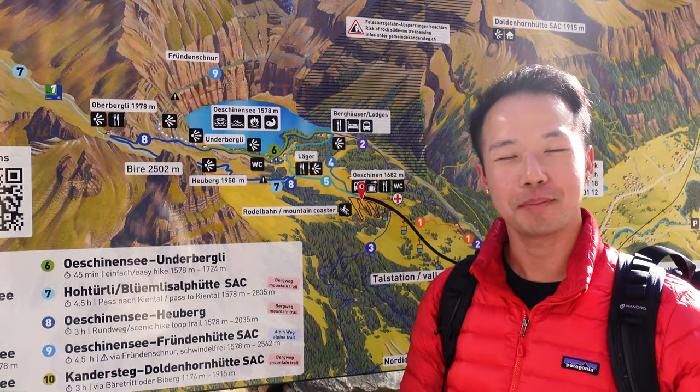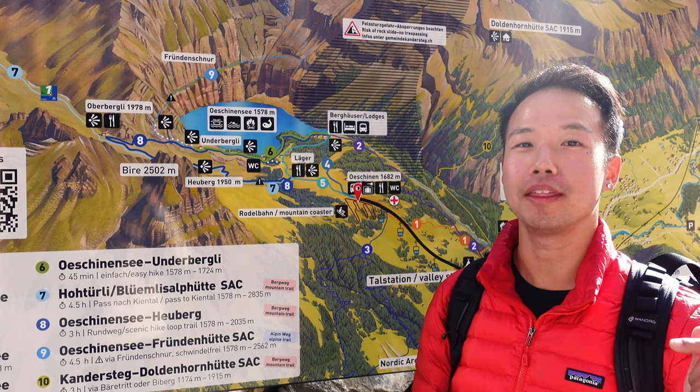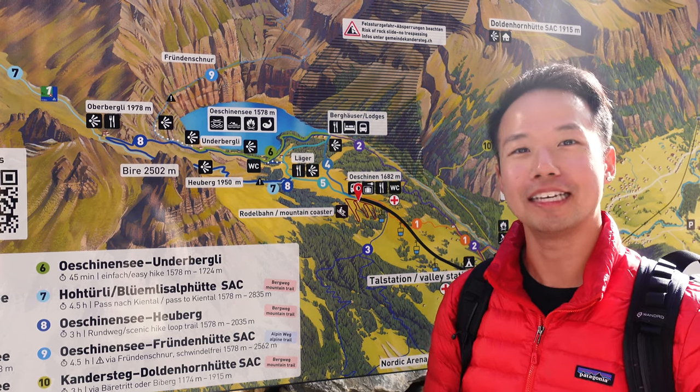That was actually one of the shortest gondola rides ever, at literally under 10 minutes. We are already here at the start of the trail to get over to Öschenensee. Oh, there's a map over here — we should make sure we know how to get there. The game plan for today is that we are going to be doing the most popular hike here in Öschenensee.